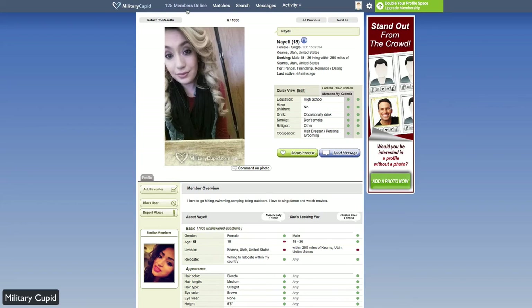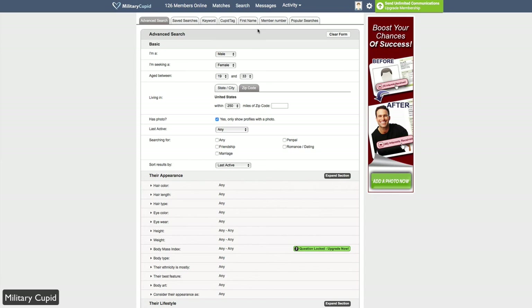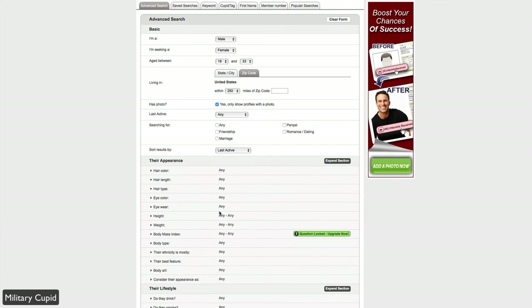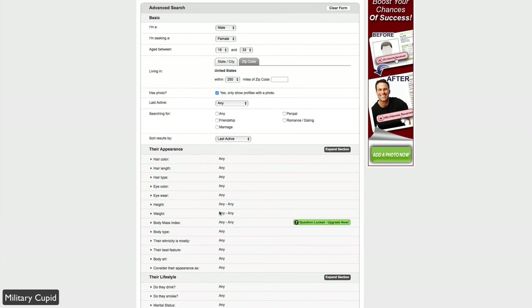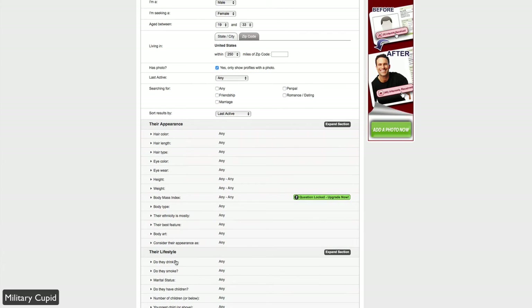The nav bar shows how many members are currently online — as of this video, there are 125 members online. You can click the Matches tab to view all of your matches, including recommended matches, your own matches, mutual matches, and reverse matches. Mutual matches are when you both show interest in each other. Reverse matches are when somebody shows interest in you but you've yet to respond. The Search tab is the advanced search, which is much more complex than the basic search pane, allowing you to really filter your results.